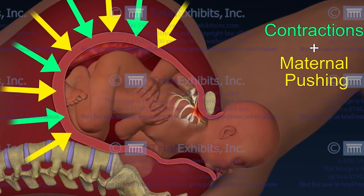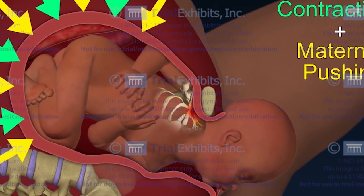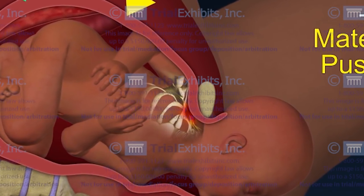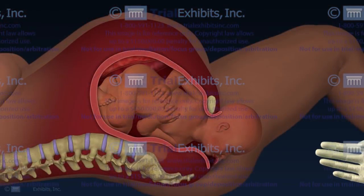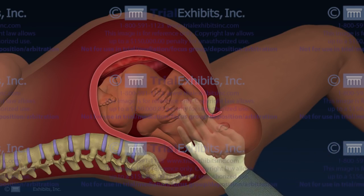This case involves a difficult delivery where the baby's shoulder became lodged in the mother's pelvis, resulting in an injury to the nerves that extend down through the baby's shoulder into the arm. It was claimed that the actions of the doctor caused the nerve injury during an attempt to dislodge the shoulder.